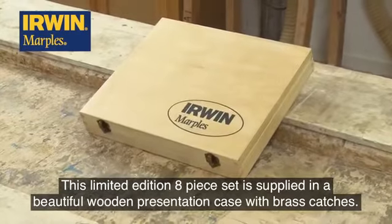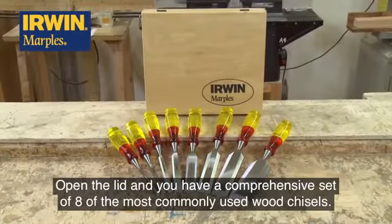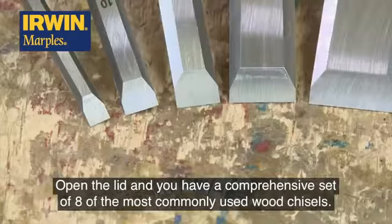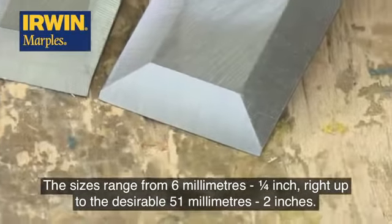This limited edition 8-piece set is supplied in a beautiful wooden presentation case with brass catches. Open the lid and you have a comprehensive set of 8 of the most commonly used wood chisels. The sizes range from 6mm, 1/4", right up to the desirable 51mm, 2".